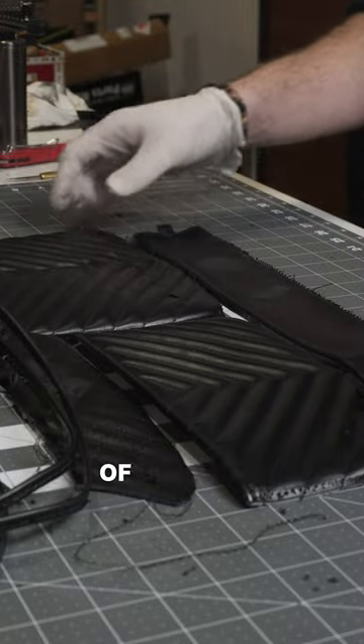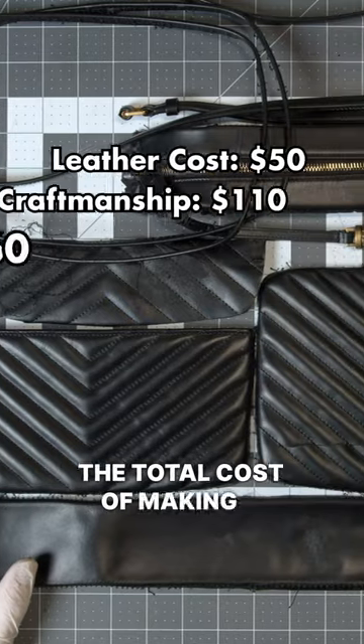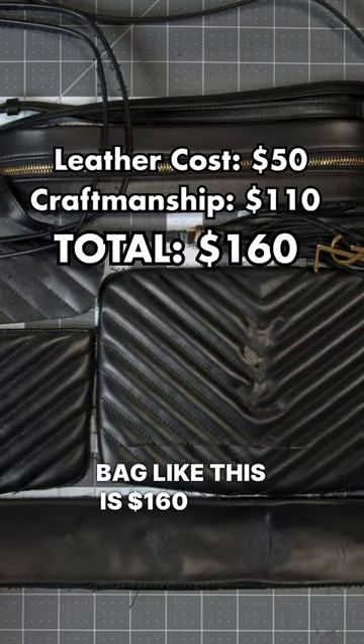I see about 6 square feet of calfskin made in Italy, mediocre complexity design. The total cost of making a bag like this is $160 in my opinion.